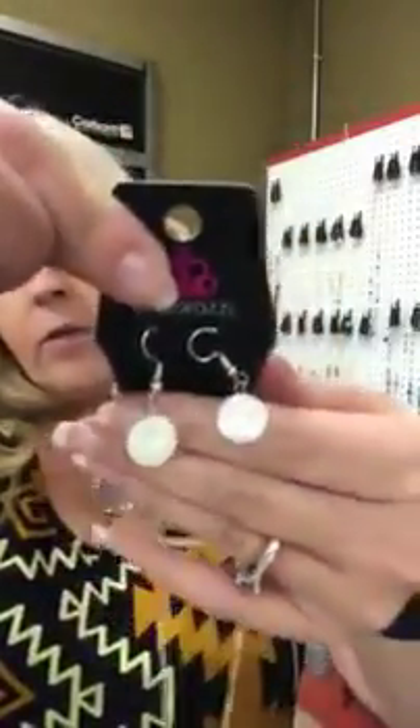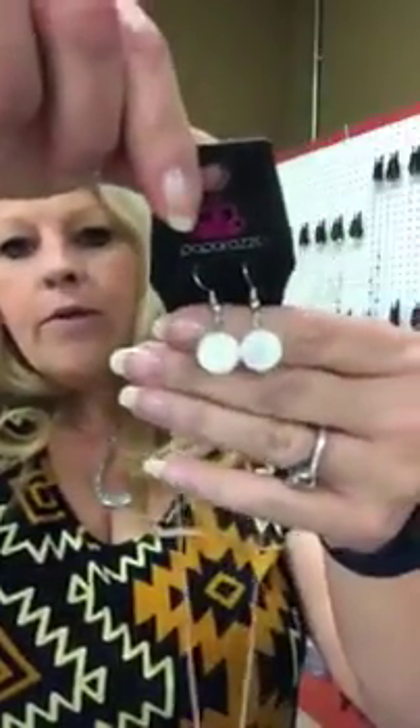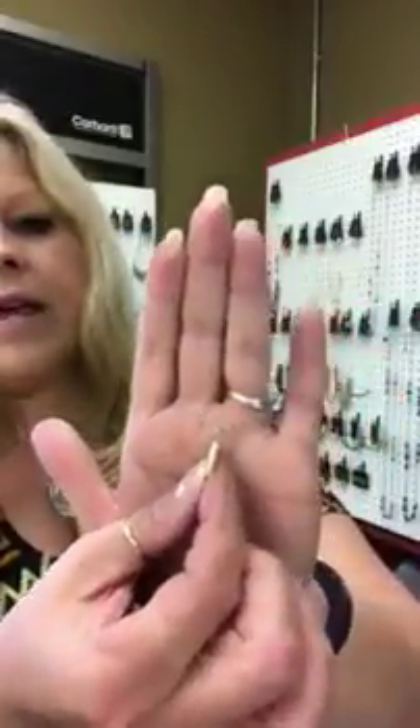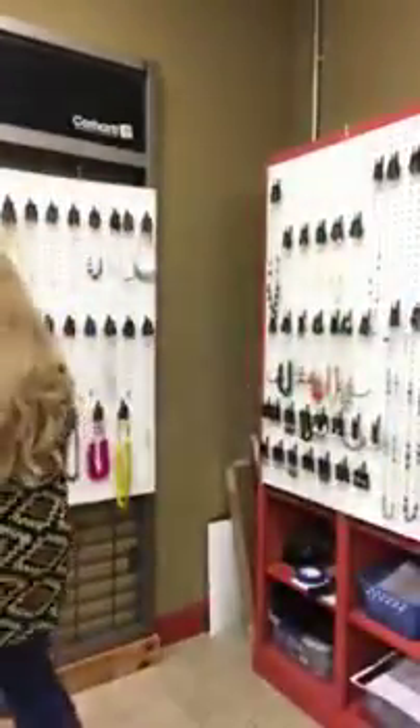Number 419 is going to be white and silver. You have your little white disc earrings and they do have kind of a pearl finish to them — they pick up a little bit of a pink or blue tint depending on how you turn them. Then you have your small necklace with just a single white flat pearl drop. Very cute necklace, number 419. I do have two of those.